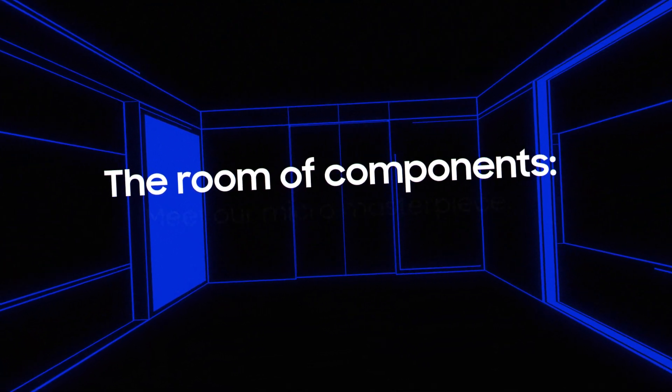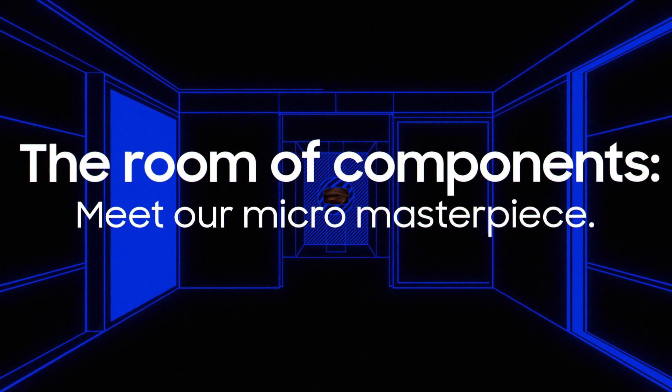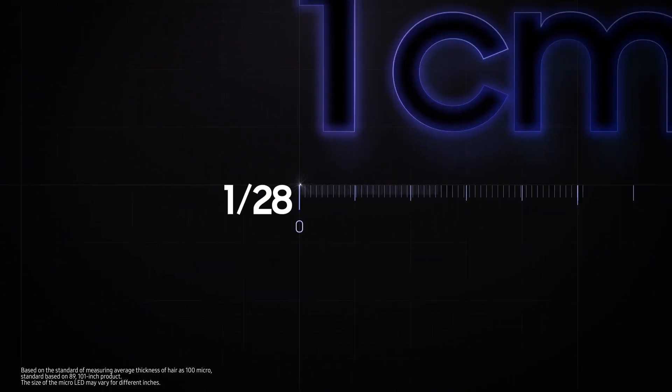Everyone knows that micro-LED is the best display technology out there, but not everyone could make it happen. First, let's think about how small micro-LED really is. It would be like cutting a single centimeter of hair into 200 smaller pieces. Samsung has achieved remarkable results in the area of this ultra-precise technology.